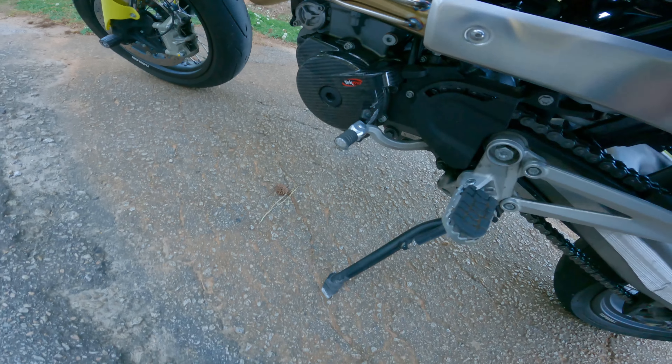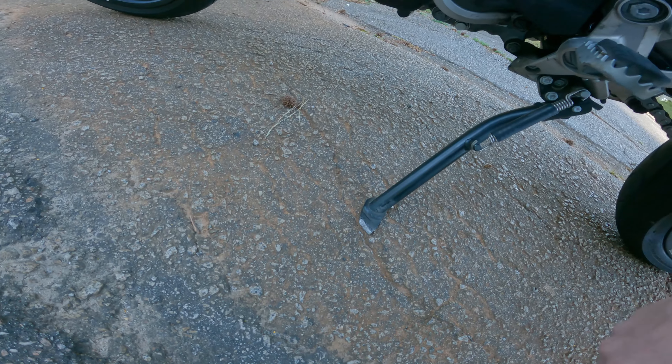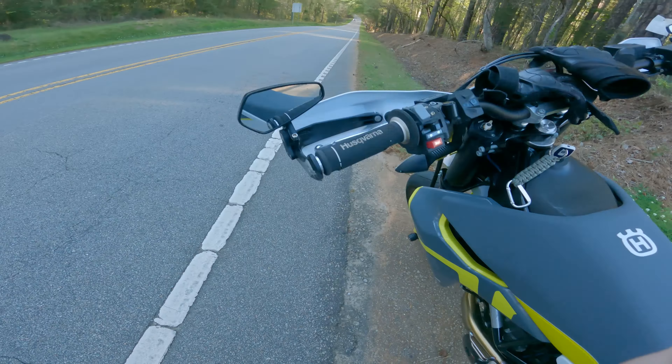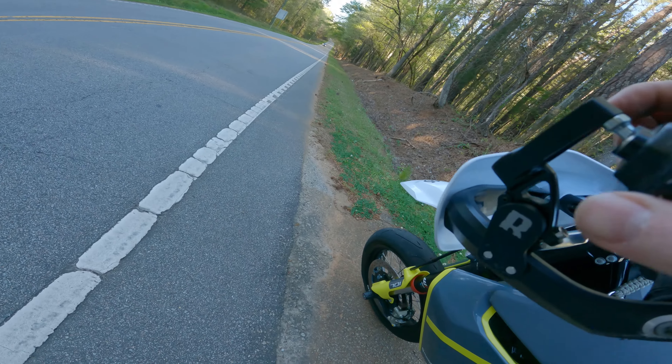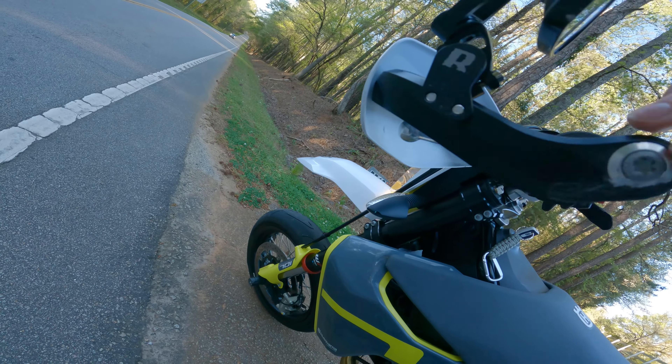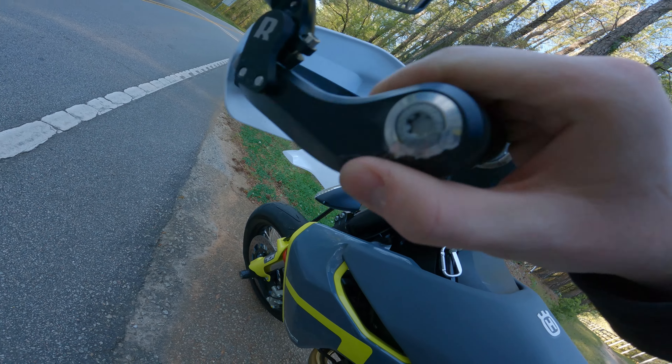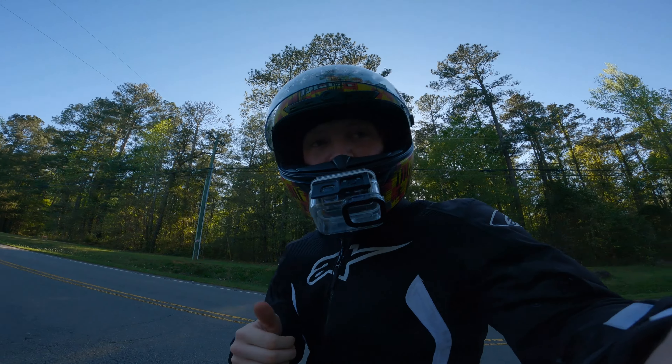Good job Tecmo, you're really taking that shift lever pretty nicely. Oh, look at that — not doing so good there, Husqvarna — you're getting your kickstand shaved off. Moving up here: good job Rottweiler, you took that hit pretty well. And Husqvarna, you did pretty good with these hand guards.